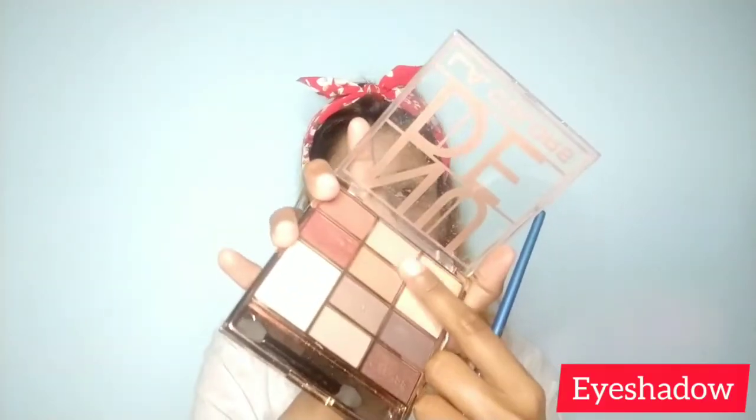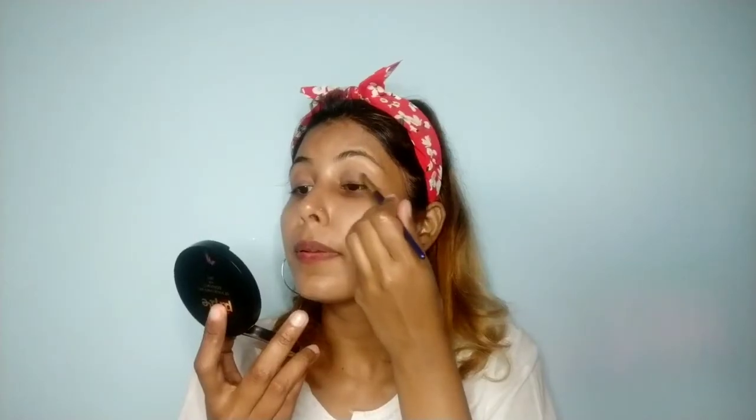If you want to use eyeshadow, I am using a nude shade — LA Color Nude. I will apply this shade and always blend it with a very light shade. It is very normal-looking; you will not look too dark. Keep the eyeshadow light and blended.